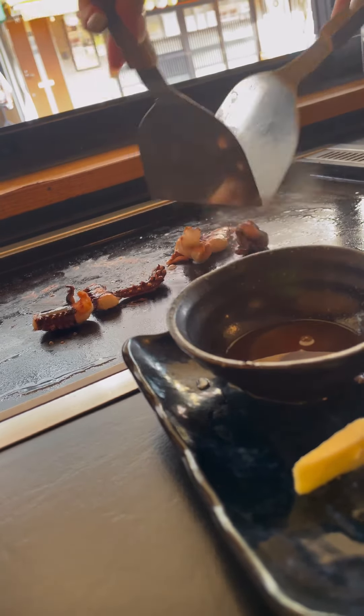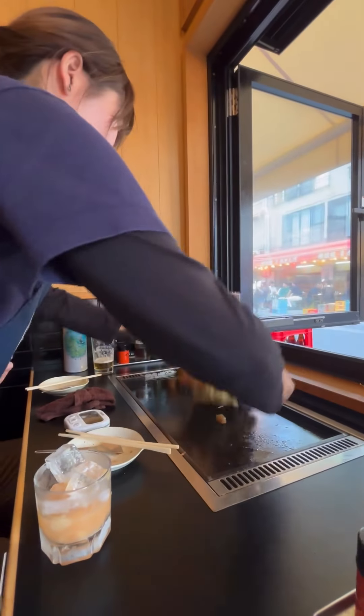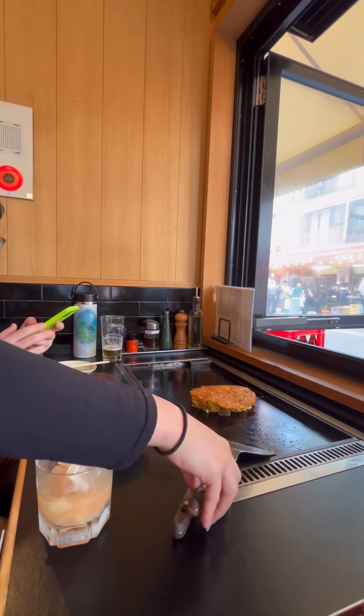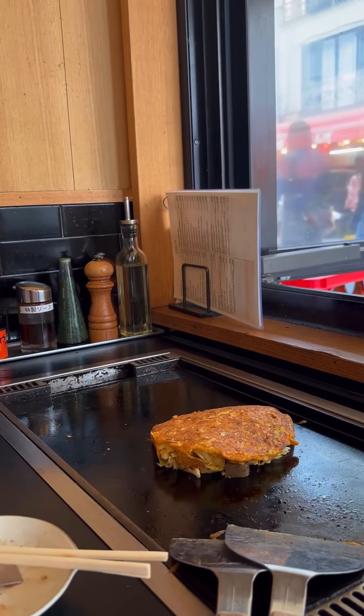The Okonomiyaki was very delicious and savory, and it was fun to eat while watching people pass by in their kimonos. The staff is very friendly and the food is so good, so I highly recommend this restaurant the next time you visit the streets of Asakusa.